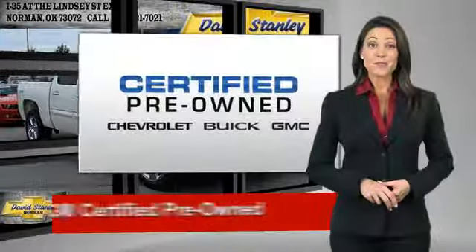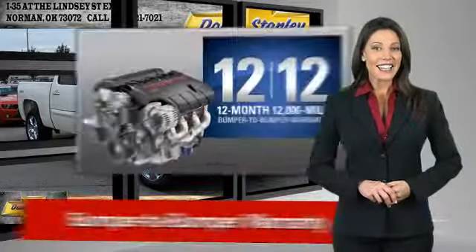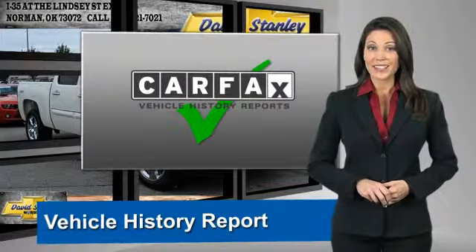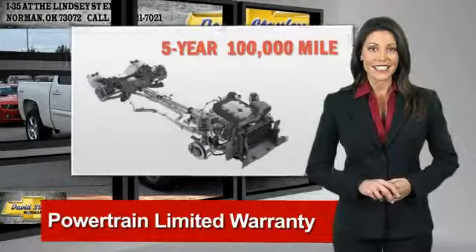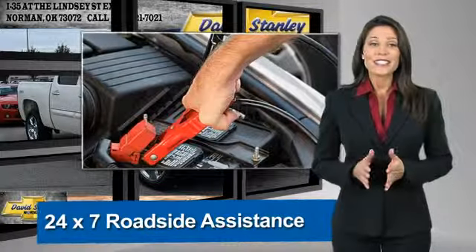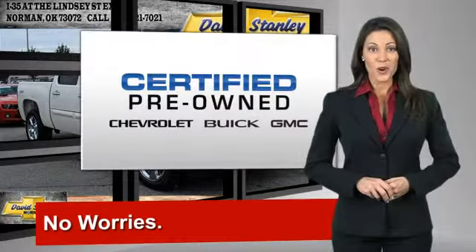A GM-certified youth vehicle can deliver more satisfaction and certainty than any ordinary youth vehicle. With our 117-point inspection, two great GM warranties, free vehicle history report, and more, you can expect it all from a GM-certified youth vehicle. GM-certified means no worries.